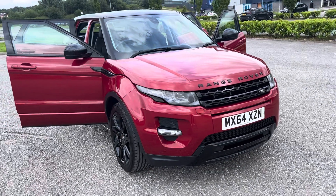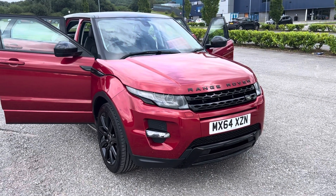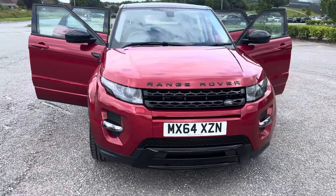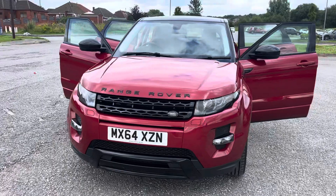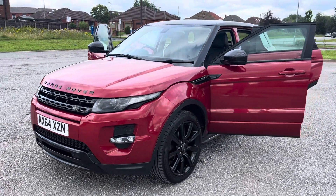Just coming to stock this 2014 64-registration Range Rover Evoque. It's a 2.2 SD4 Dynamic, all-wheel drive automatic, Infrared Red with full black leather interior. Done only 60,000 miles.